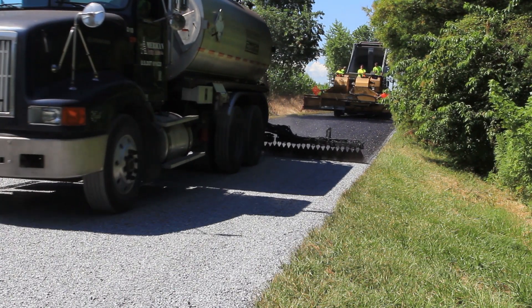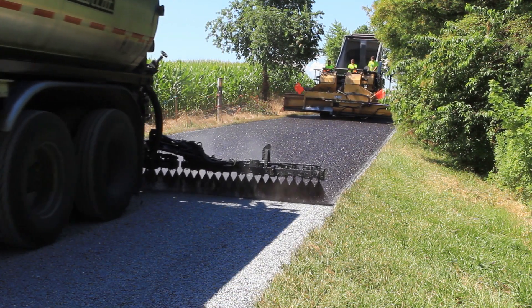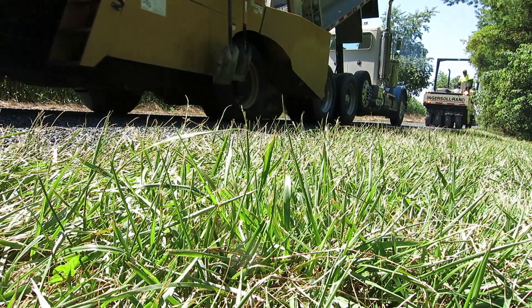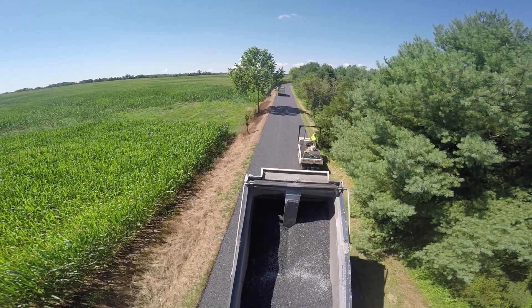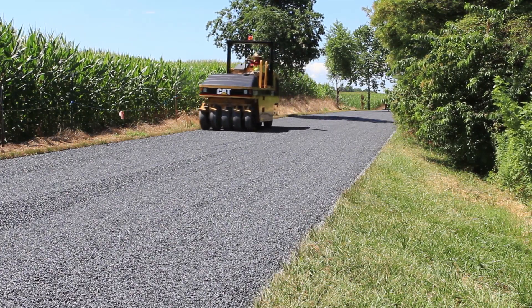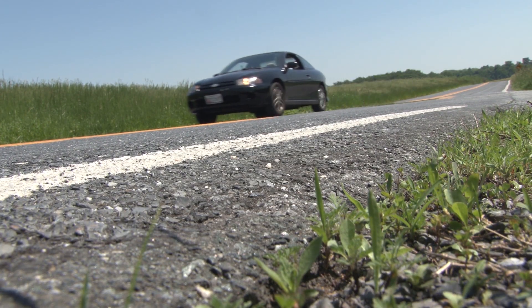First, tar is sprayed across the road that requires maintenance. The liquid tar seals the cracks, extending the life. Stone is then spread over the tar to provide a wear surface. The process typically takes around two days and should not have to be re-evaluated for another seven years. Since rural roads are typically considered low traffic volume, the tar and chip is a successful and economical form of preserving the integrity of the road.